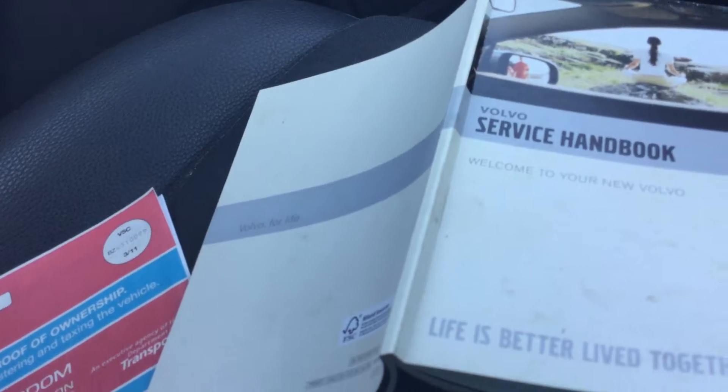It comes with two service checks — there's the first and there's the second, though it's quite unclear when the last one was done. The vehicle has an MOT until the 27th of October.